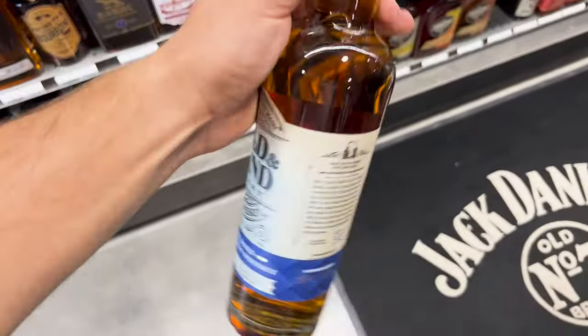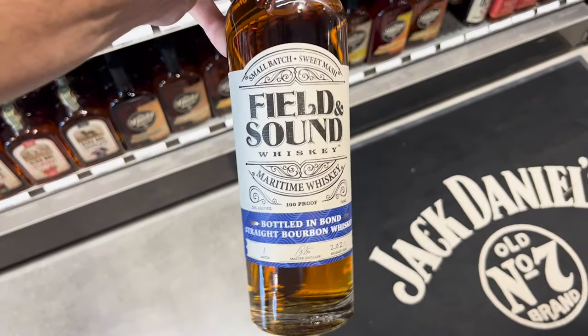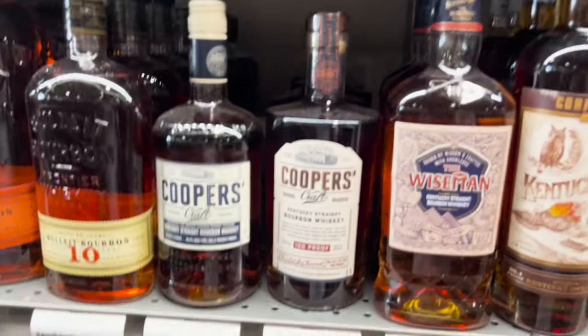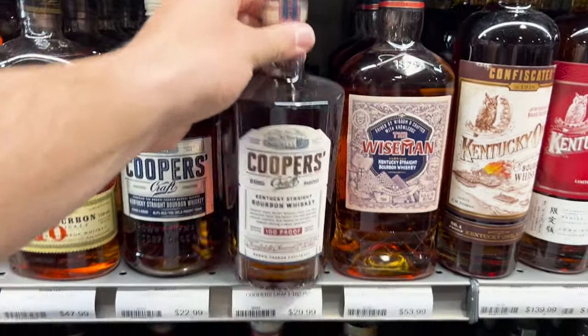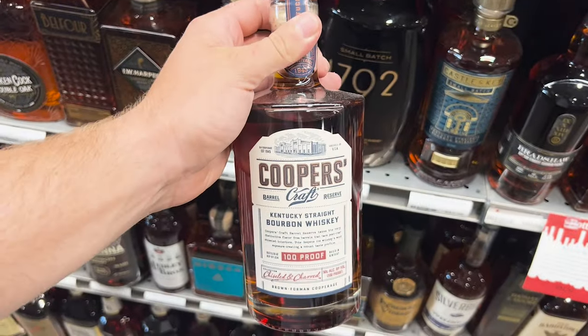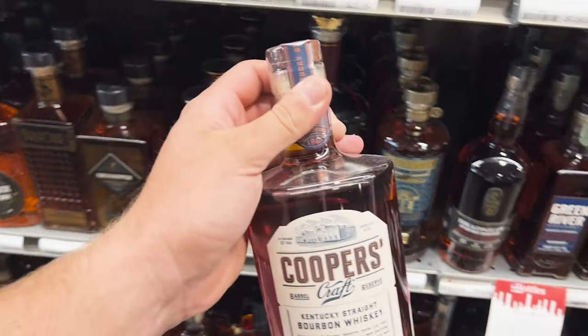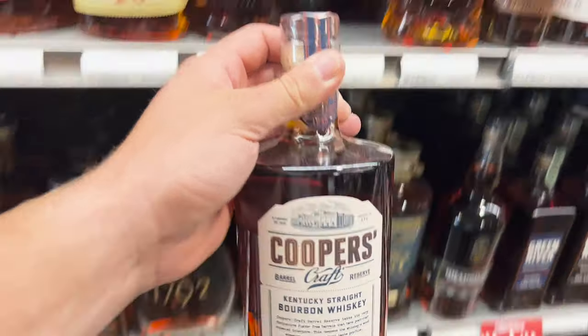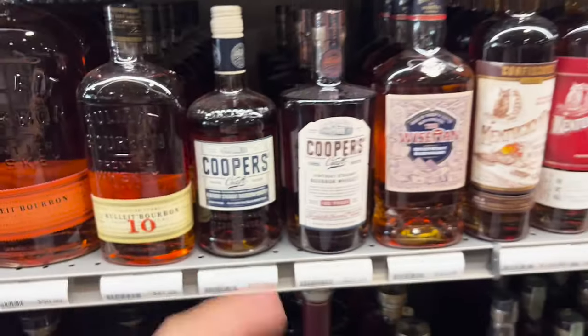Just like Bruzel, I am a bottled and bond sucker. Long Island, New York. Another one from New York — just like Widow Jane. I saw Bruzel pick this up in his most recent video and I tried it. I gave it a shot. I hated it. Now that might be controversial to some of you, but I did not enjoy Cooper's Craft 100 proof. Leave it on the shelf.